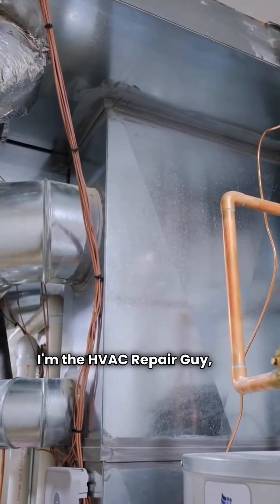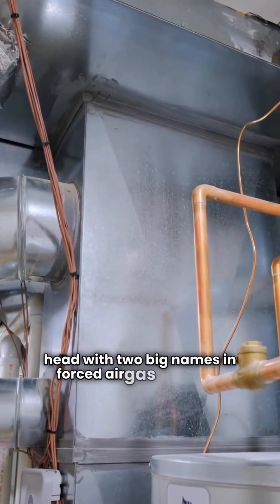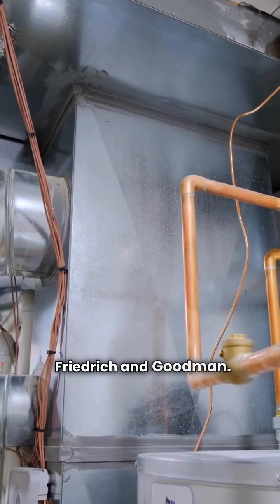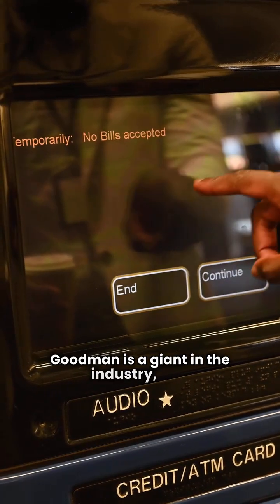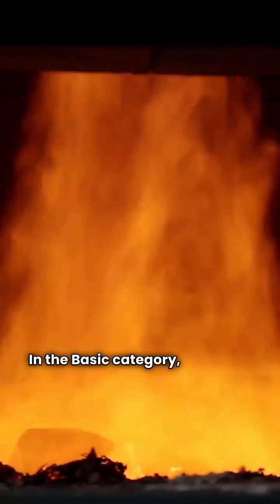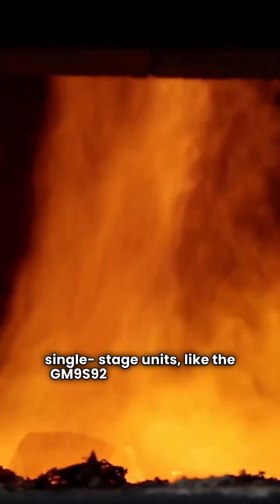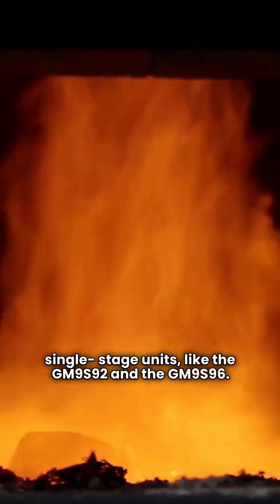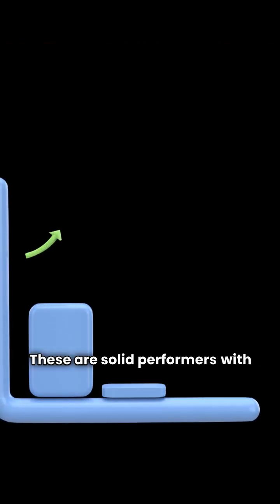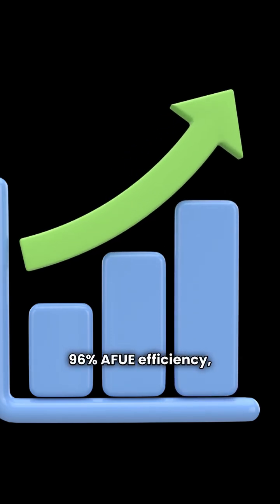I'm the HVAC repair guy and today we're going head-to-head with two big names in forced air gas furnaces: Friedrich and Goodman. Goodman is a giant in the industry and they give you a lot of options. In the basic category, they offer a couple of single-stage units like the GM9S92 and the GM9S96. These are solid performers with 92% and 96% AFUE efficiency respectively, but they all use a standard fixed-speed blower motor.